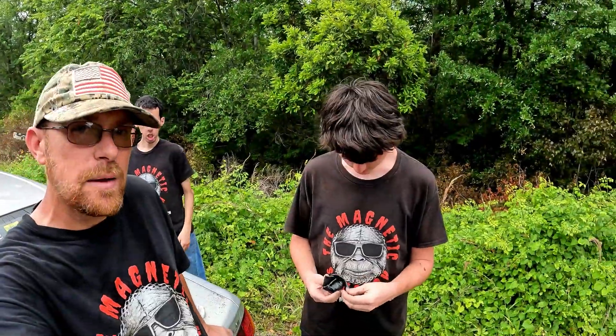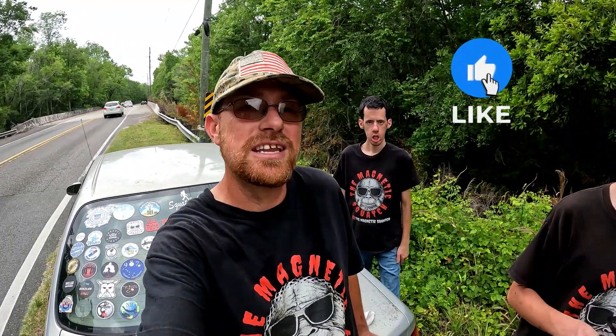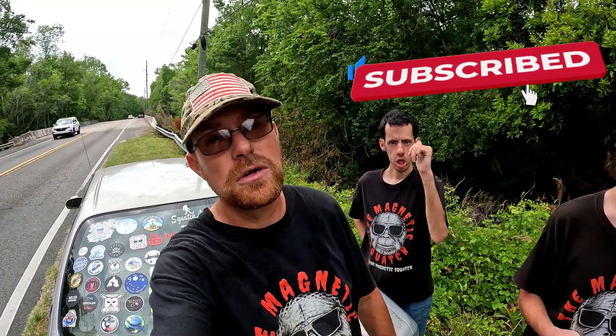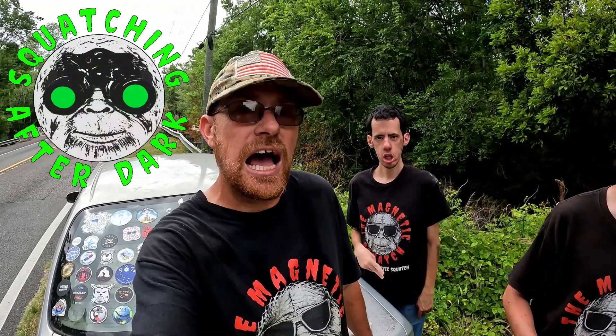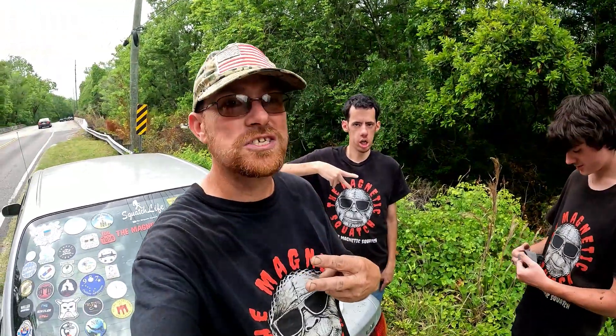Clay absolutely destroyed it today, way to go buddy! It's not normal that Clay comes out and is the winner for the day at magnet fishing, but today he's the winner. Guys, if you like this video, give it a thumbs up, like, subscribe, hit that notification bell, share, comment, spread the word about the Magnetic Squatch. Check out my Friday night lives every Friday night at 10 PM Eastern Standard Time. Make sure you leave the place a little better than you found it — stay squatchy y'all!